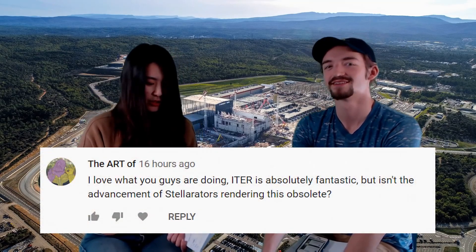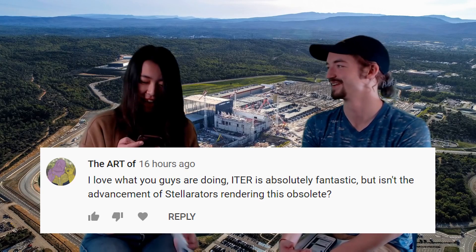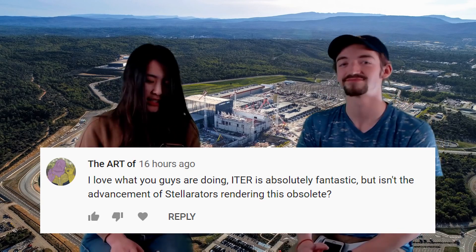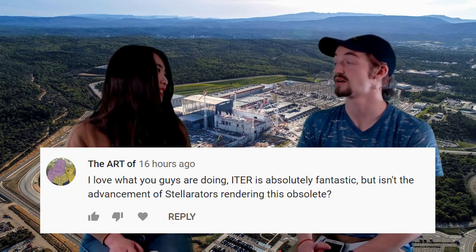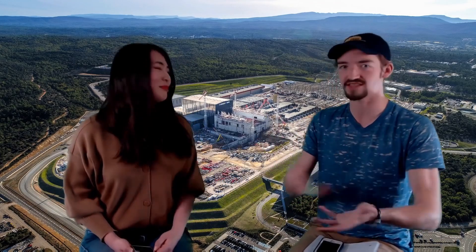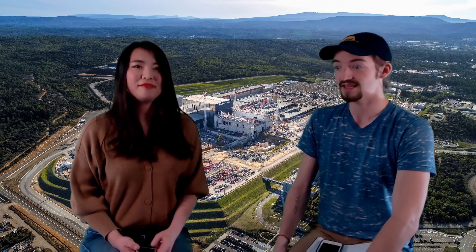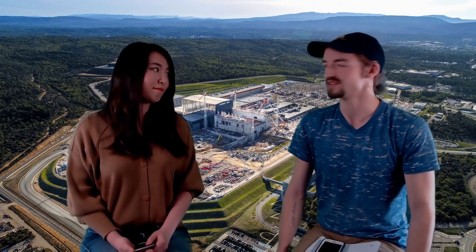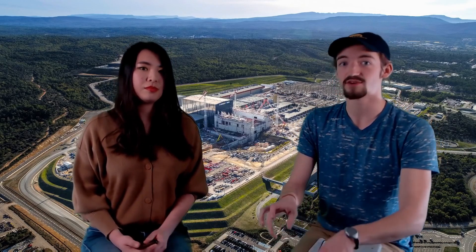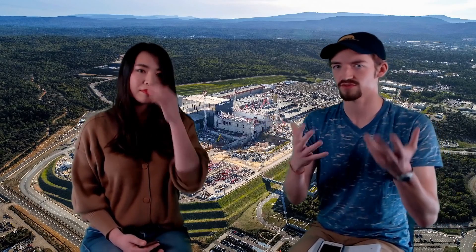The question from The Art Of on YouTube: ITER is absolutely fantastic, but isn't the advancement of Stellarators rendering this obsolete? Definitely not. Stellarators, as opposed to Tokamaks, are two different types of machines that are doing fusion. The biggest Stellarator that exists right now is the W7X in Germany. We're not in competition with any of these other types of fusion. Tokamaks are more researched and more tested — it's a safer bet so far. But that doesn't mean we don't want Stellarators being tested. Stellarators and Tokamaks definitely have fans in the scientific community — both are supported.